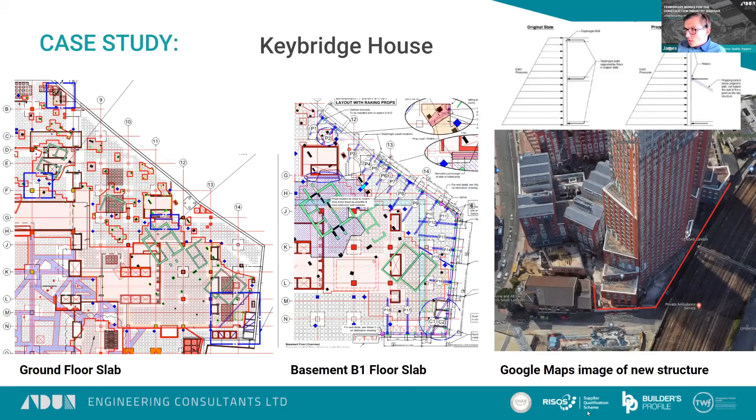I'm going to briefly touch on one of the case studies: Keybridge House. It was a very complex scheme. This project had a 12-metre basement — so two six-metre floors — and the outer walls consisted of concrete diaphragm walls, which I've highlighted in red on the Google Maps image. That is the outer wall you can see on the ground floor slab and the basement B1 slab. Just for context of scale, it's obviously a very large project.